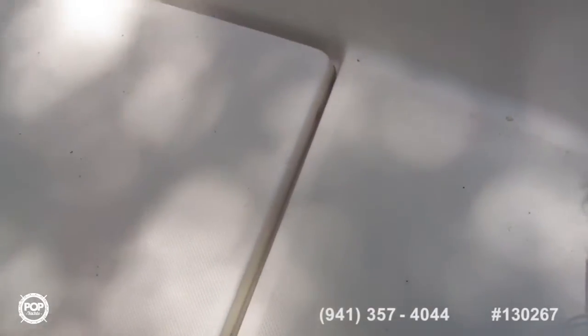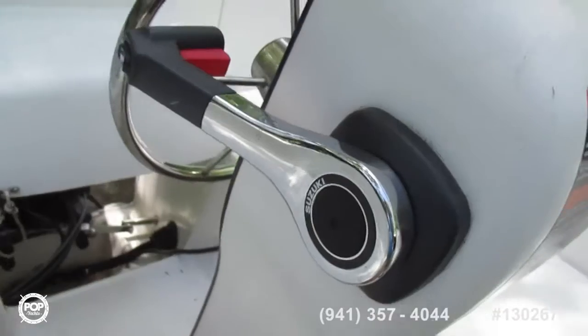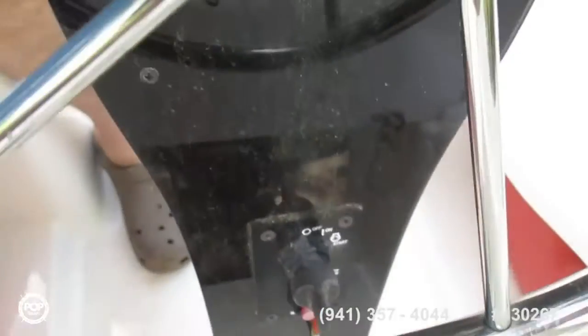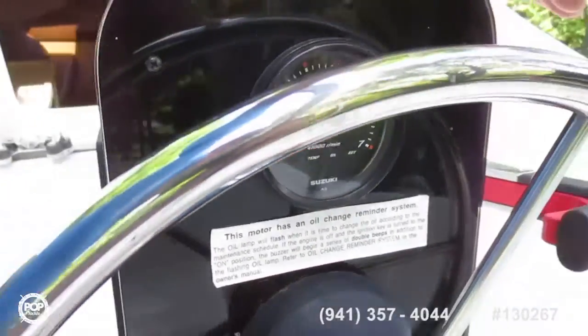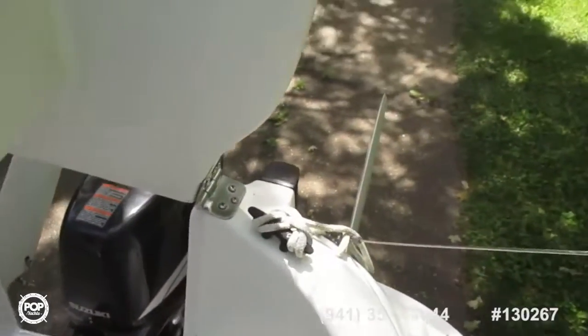Fuel tank underneath the two seats. Motor controls. Starter switch with the emergency shutoff lanyard. Tachometer and temperature, oil, and over-rev lights. The helmsman seat can be lifted up to exit the boat.